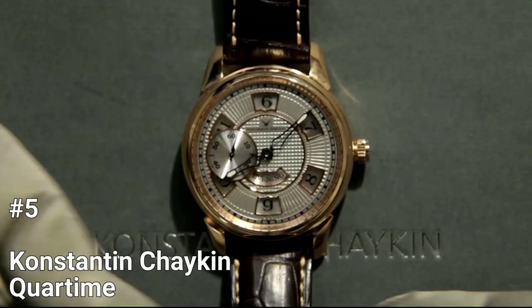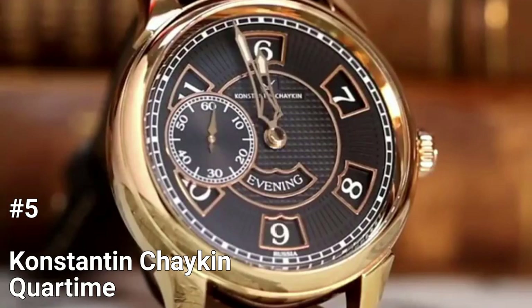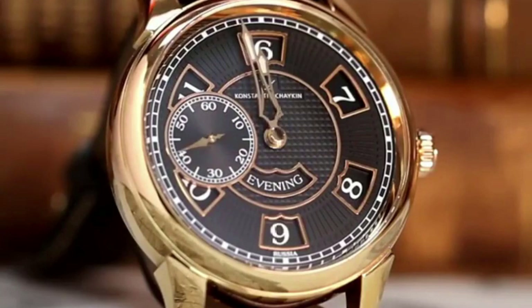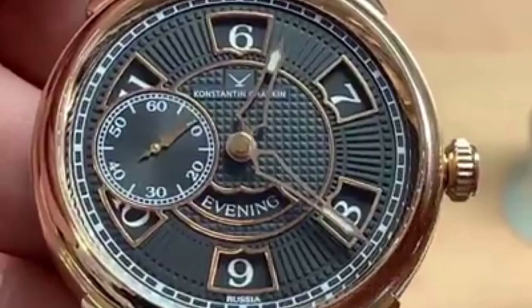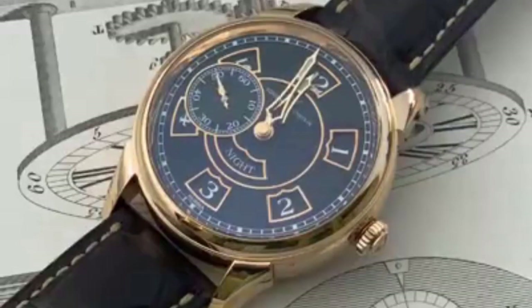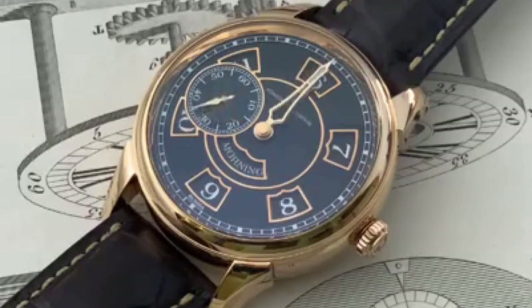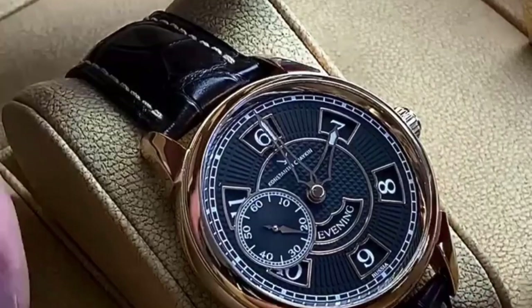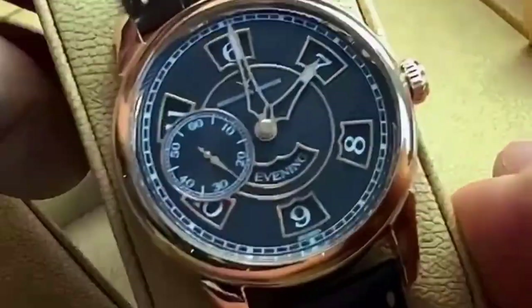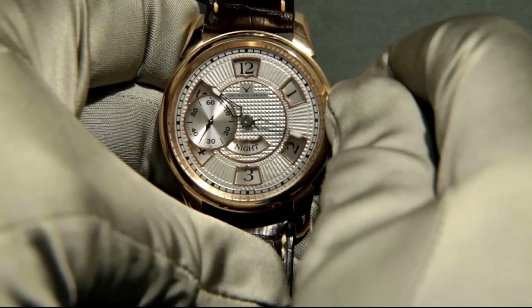Number 5: Konstantin Chaikin Core Time. The Konstantin Chaikin Core Time Watch is a revolutionary timepiece that offers a completely new way of telling time. Invented by Konstantin Chaikin, the watch features a unique movement that divides the day into four six-hour segments — morning, day, evening, and night. The hours are displayed in six tiny apertures on the face, while the time of day is displayed in a small window at the bottom.